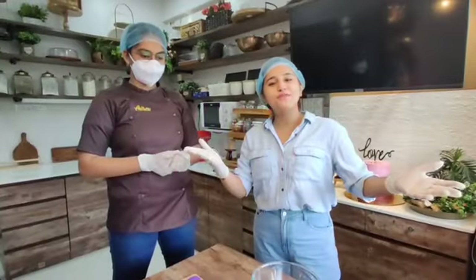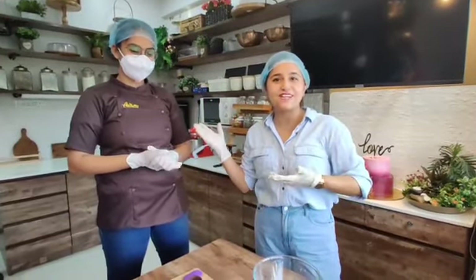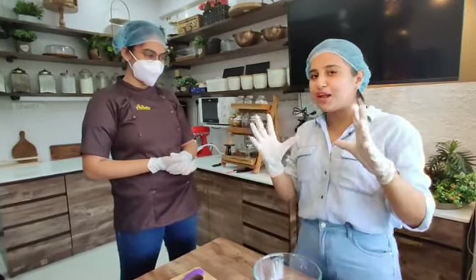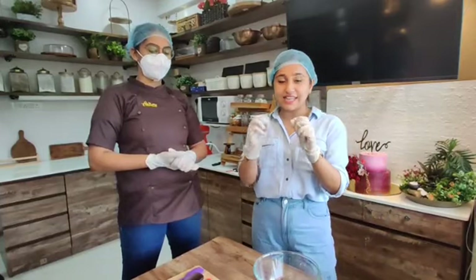Let's go. So, welcome to the class. We have my expert Anali from Awesome Dessert Studio. And today, we are going to make dark chocolate fudge. Yeah, it is amazing.